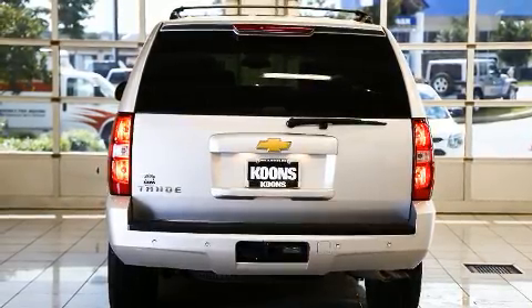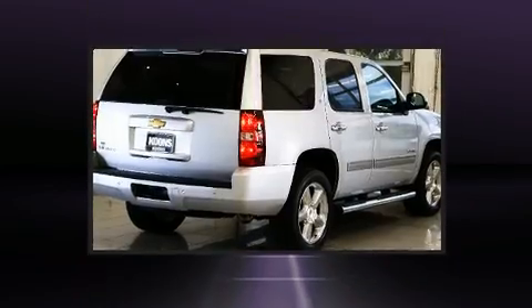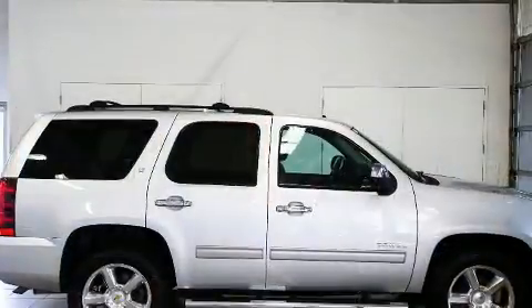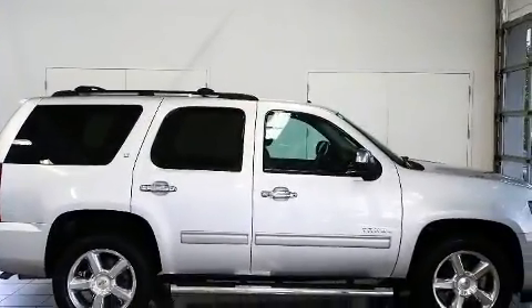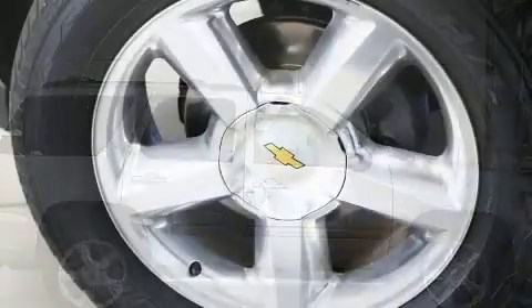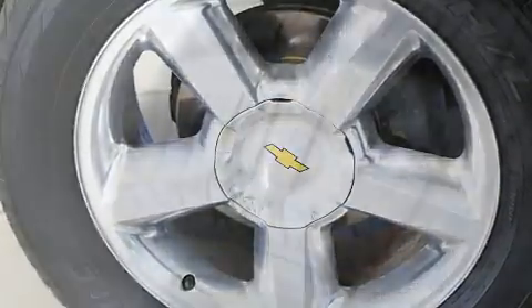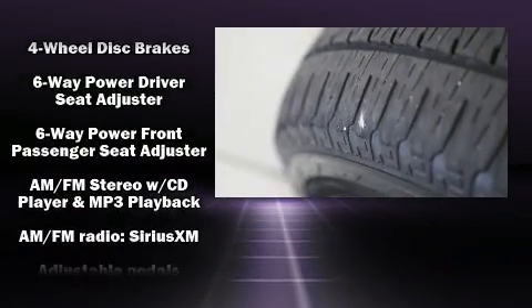Chevrolet infused the interior with top-shelf amenities such as power front seats, adjustable pedals, a trailer hitch, a roof rack, and much more. Features such as automatic climate control and leather upholstery prove that economical transportation does not need to be sparsely equipped.